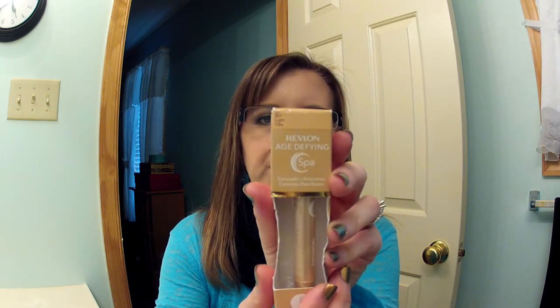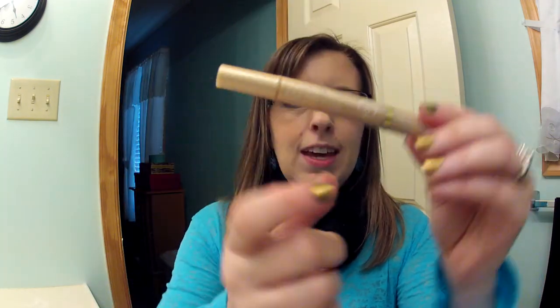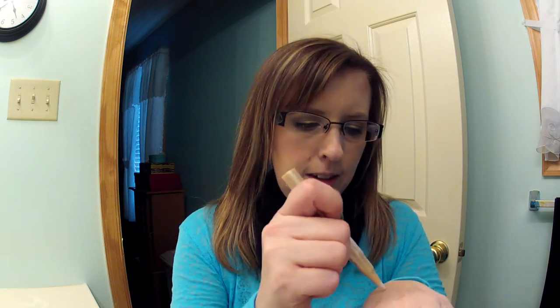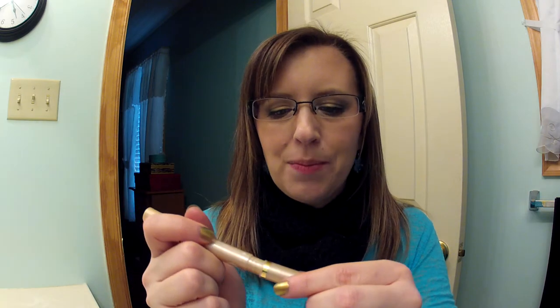The next thing she sent me was this Revlon Age Defying Concealer in Light Pale. I've never seen this before — we may have it here and I've just never noticed. It has a little brush tip which I like, and it looks really nice and creamy. So I can't wait to try that. It feels really nice when I rub it in, so I think that'll be a nice concealer.